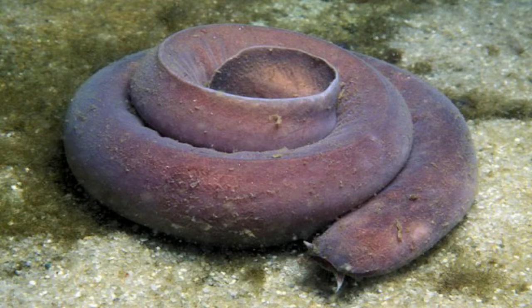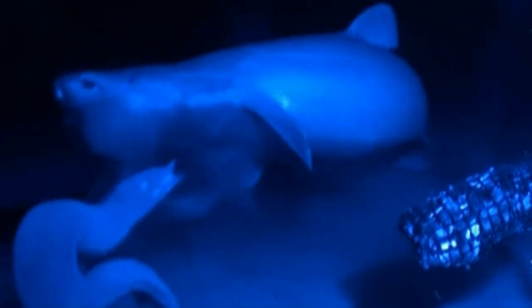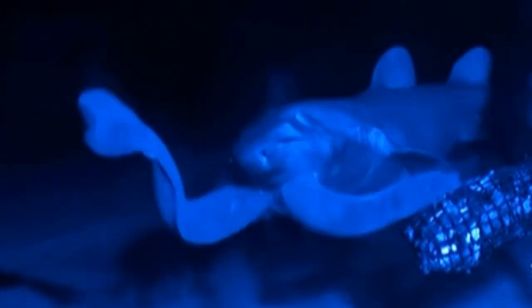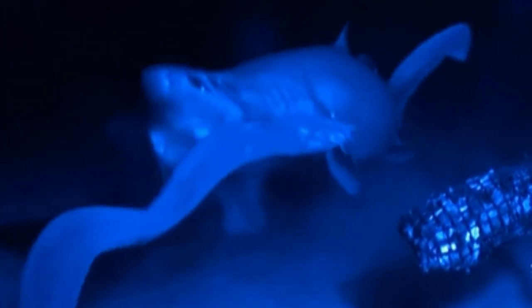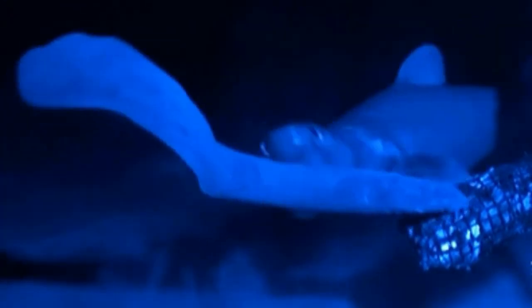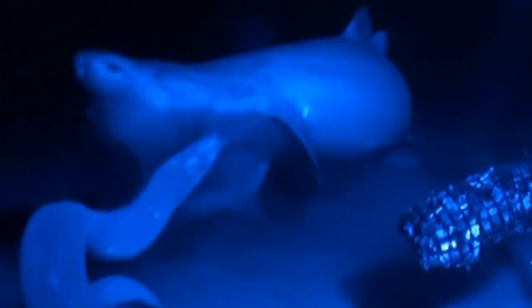The hagfish is an eel-like creature that lives on the seabed. When a predator attempts to eat it, the hagfish ejects the gel from a special gland. This secretion contains mucus-forming proteins and thousands of long threads of other proteins. Together, these proteins turn the water around the hagfish into a viscous slime. This slime clogs the gills of would-be predators, prompting them to disgorge the hagfish and flee.